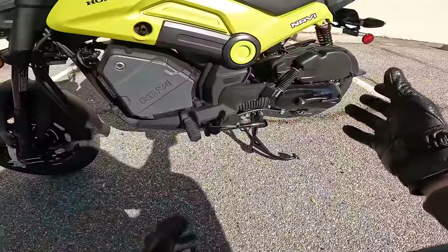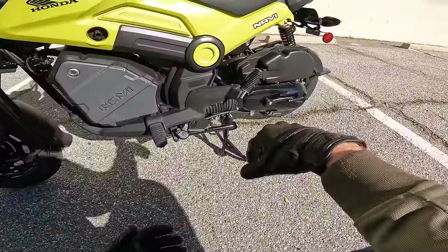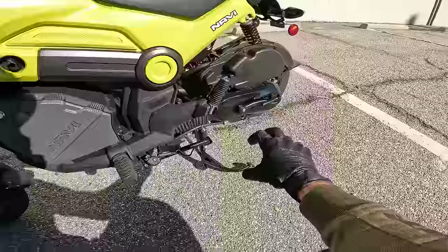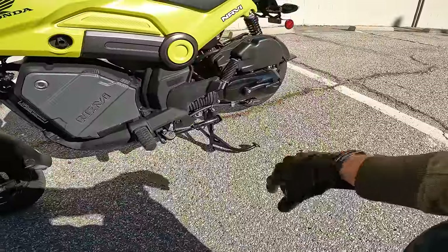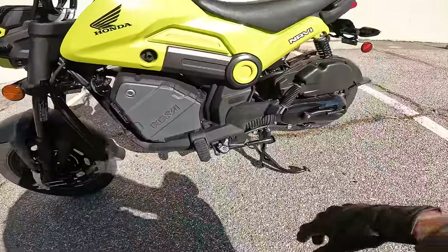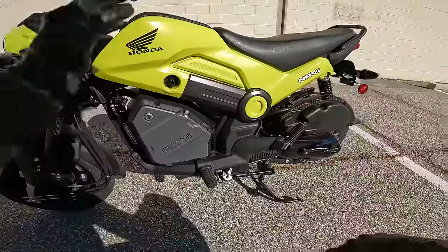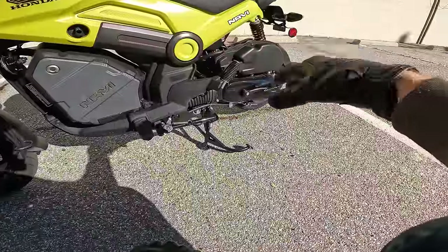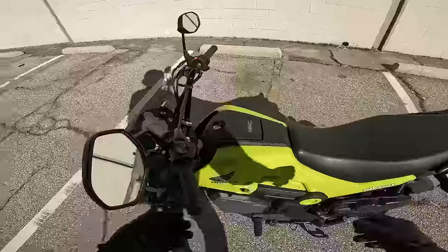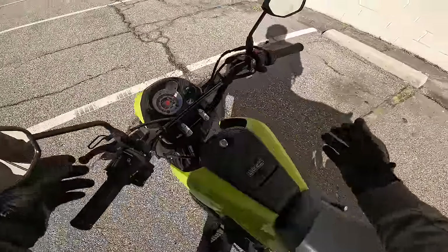To step back a little bit: it is basically a scooter powertrain. That 110cc engine is linked with a continuously variable transmission, or CVT. So there is no shifter on the left side of the bike, no clutch lever — just like a scooter. You twist it, you go, as we will find out. Speaking of twisting and going, let's twist and go.